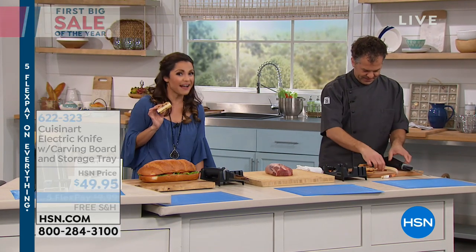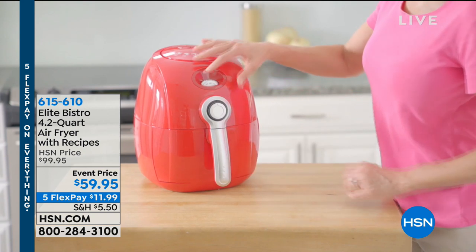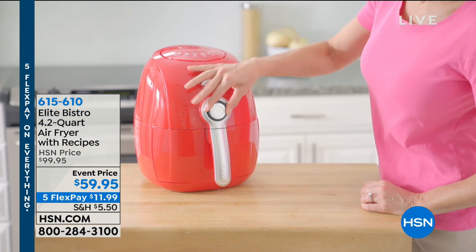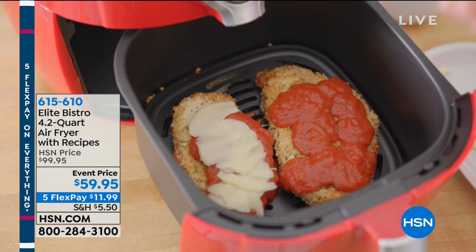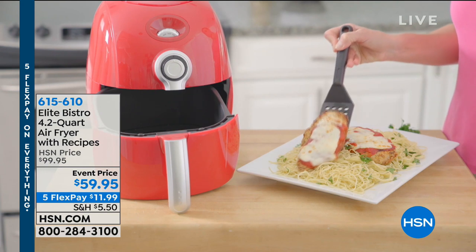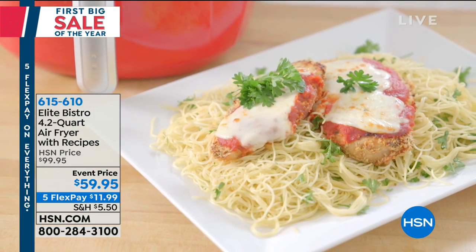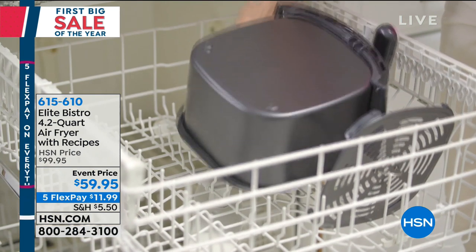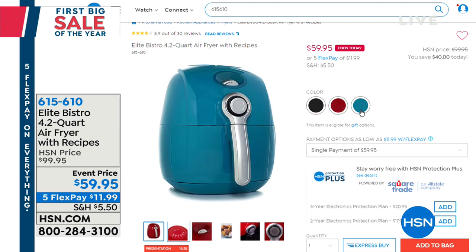Coming up in just a little bit: from frozen to fried, we have an amazing air fryer from Elite Bistro — more than four quarts, comes with recipes, and it's a perfect size. You can actually put a whole chicken in this, using air to cook your food, and you still get that golden, crispy, crunchy perfection. It's the lowest price we've ever offered — usually $100, it's $59.95 today. Five flex pays as well. Think everything from fried foods to fish to desserts — you can even make cake in these.